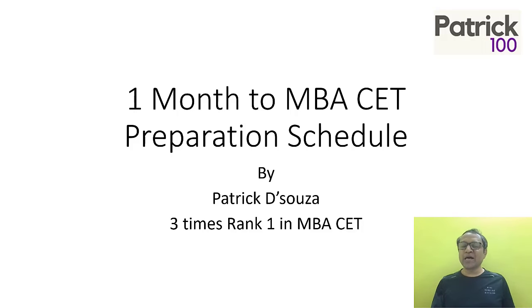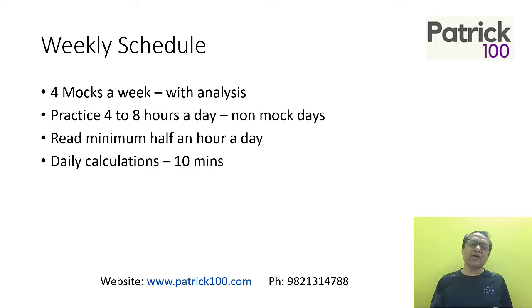When you come closer to the exam, you need to prepare more. The more you prepare, the better it is. You need to increase the number of mocks. Broadly, four mocks a week with analysis. The key is to analyze. If you feel you're comfortable with the exam, you can also go to six mocks a week. But if you feel you have areas to improve, then you need to set extra days for practice. Four mocks a week with analysis is what would be ideal.